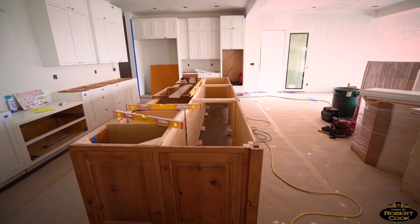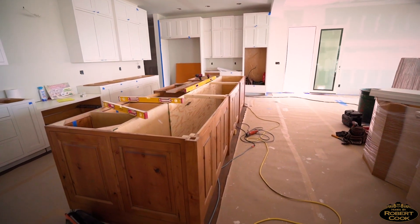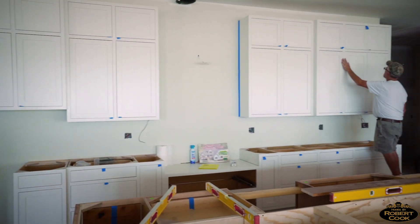Granite countertops are coming for all this — dark hardwood floors, brown granite countertop, white cabinets. Double 16-foot doors on both sides. There'll be a beverage bar there and a big island.